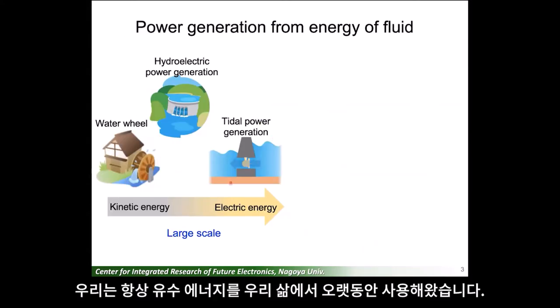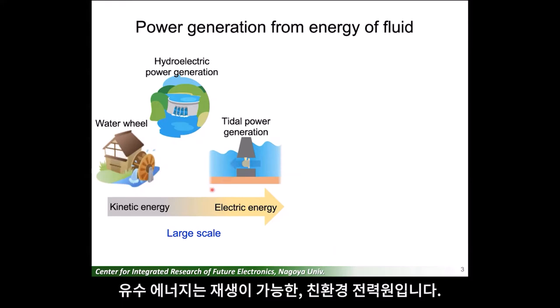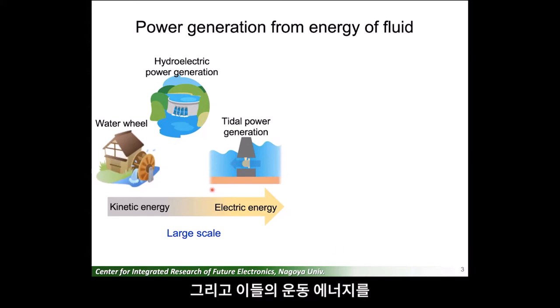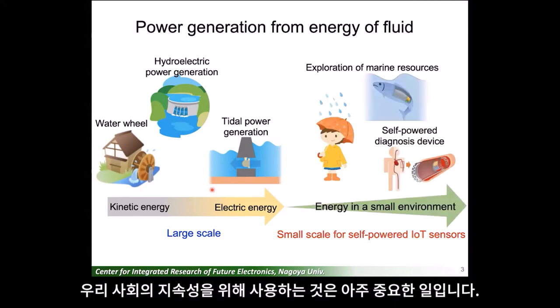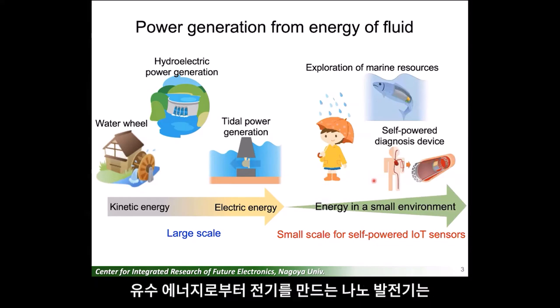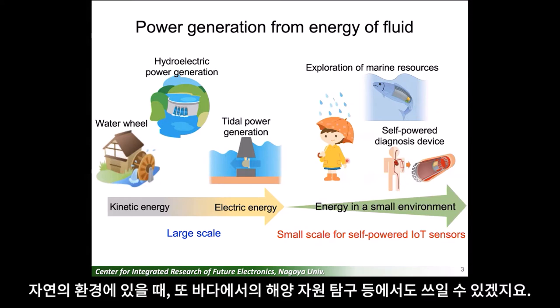We've always used fluidic energy for a long time in our life to drive water wheels, to rotate millstones, and to generate electricity. The fluidic energy is renewable and environment-friendly power source, and it's important to increase the use of fluidic energy for the sustainability of our society. The nanogenerator that generates electricity from fluidic energy in the environment is also useful to realize self-powered IoT sensors that monitor the environment in nature and explore marine resources in the sea, for example.